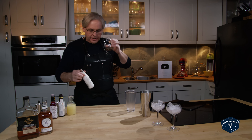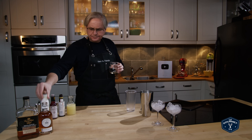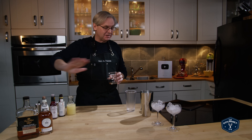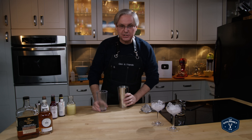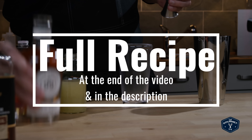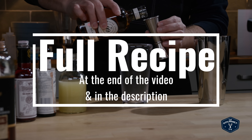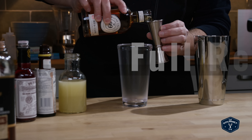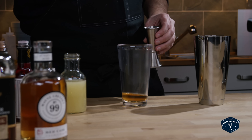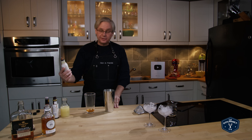I'm gonna go with the Fee Brothers — I think they might work well with this. This is a shaken cocktail so let's get right to it. One and a half ounces of whiskey — of course all the amounts are in the description below and at the end of the video — and a dash of the Fee Brothers bitters.